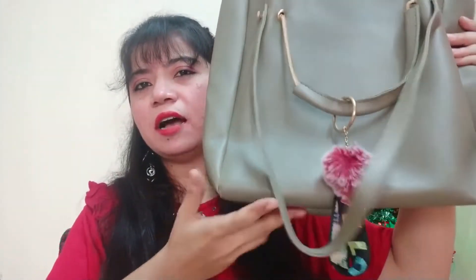You get a total of 5 pieces, so this deal is very good. There are also many colors available — you can see there is black, pink, green, and many different colors. So this is my third bag.